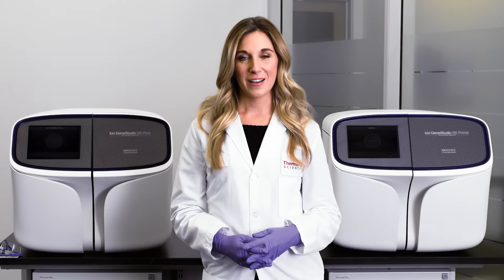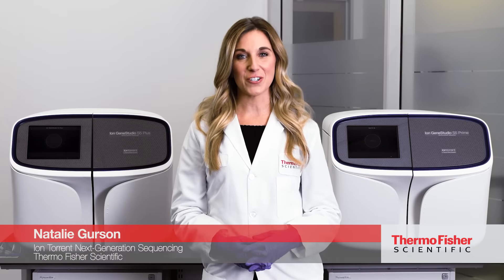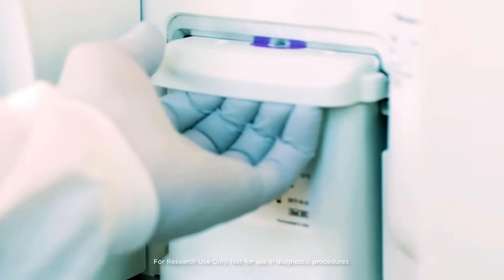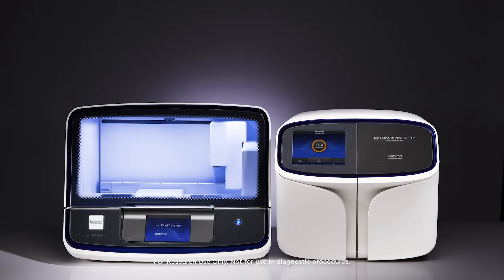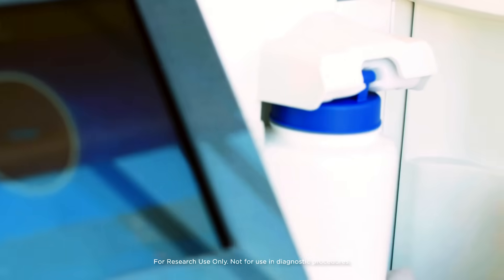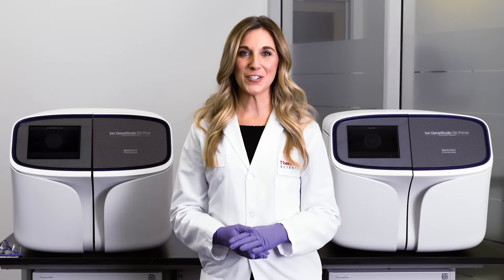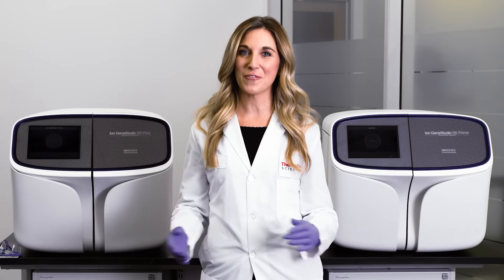Do you need speed and flexibility for next-generation sequencing in your lab? Now it's easier than ever to choose the NGS system that best fits your needs. Introducing the new Ion Gene Studio S5 Systems from Thermo Fisher Scientific.